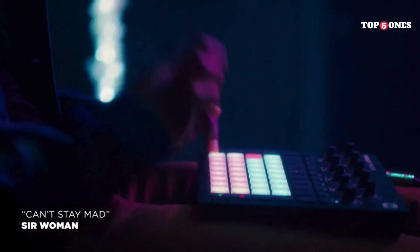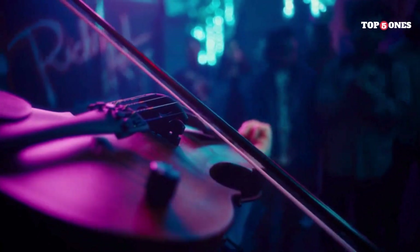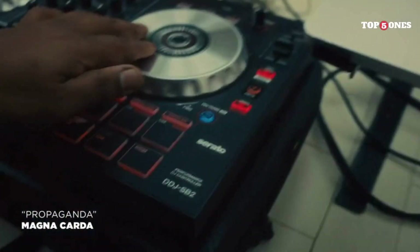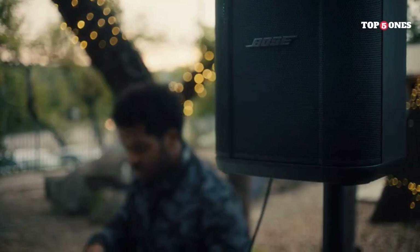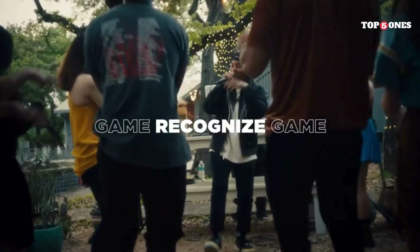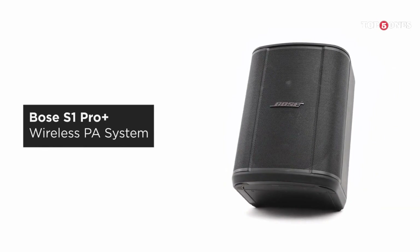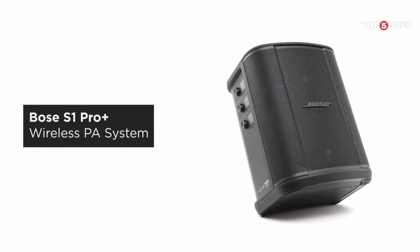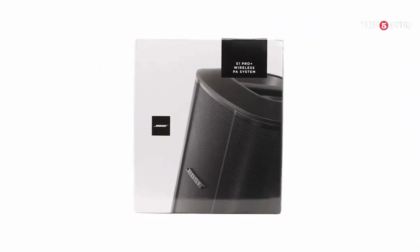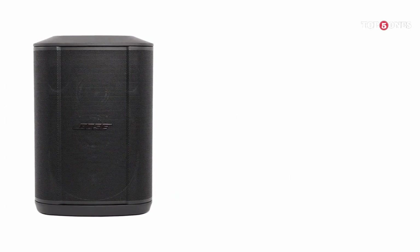Now, let's talk about durability. This speaker is built to take a beating — it's got a tough, water-resistant exterior, so you don't have to worry about a little rain or spilled drinks ruining your party. Accidents happen, especially when you're outdoors. Of course, no speaker is perfect. The S1 Pro Plus is a bit on the pricey side, but quality sound doesn't come cheap. Also, while the built-in EQ is helpful, it would be nice to have a little more control over the sound. But those are really my only minor gripes. Overall, the Bose S1 Pro Plus is a fantastic portable speaker that delivers pro-grade sound in a compact and versatile package. If you're looking for a speaker that can handle anything you throw at it — from backyard parties to poolside jams — the S1 Pro Plus is definitely worth checking out.